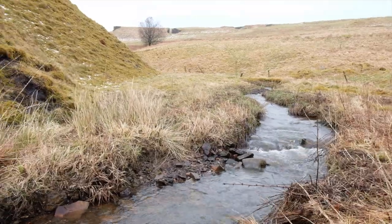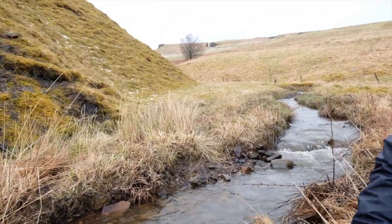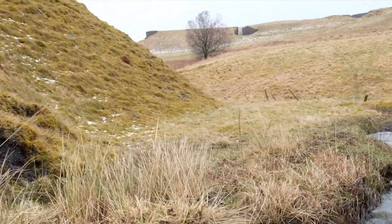And that's the viaduct that you see in the distance there. The old rail line to the pits.